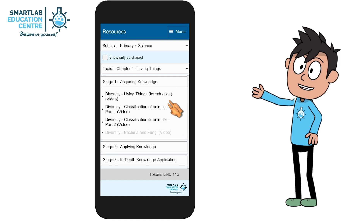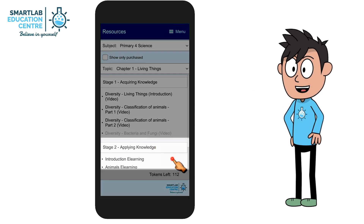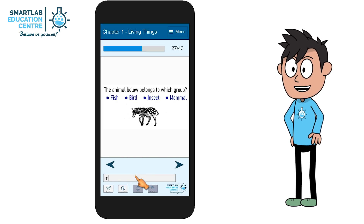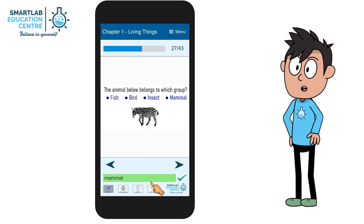In Stage 2, you can apply your knowledge based on what you have learned in Stage 1. There will be some multiple-choice questions to tackle, with an Instant Marking System to tell you if your answer is right or wrong.